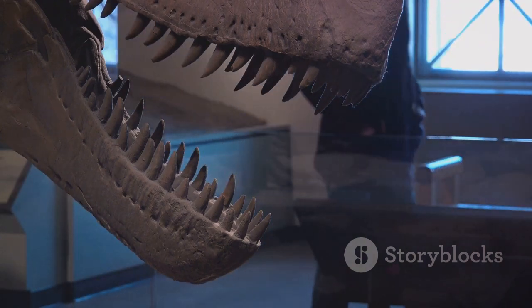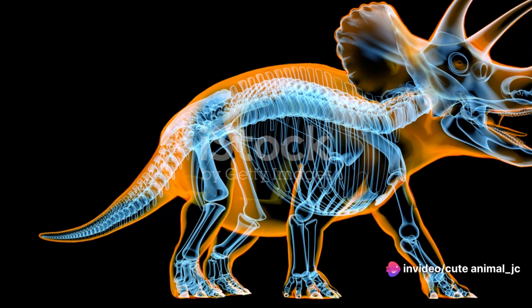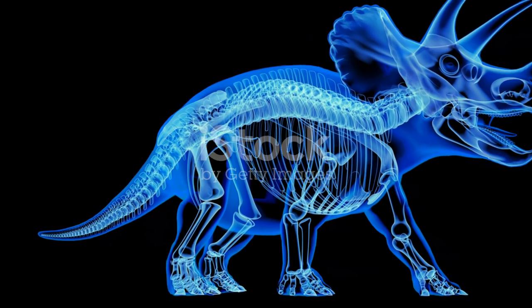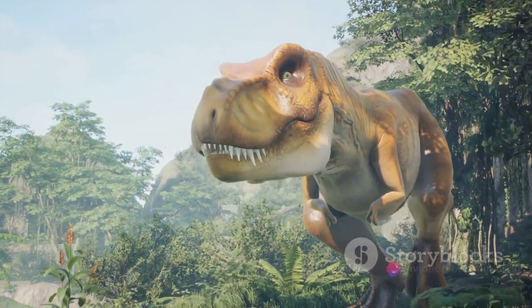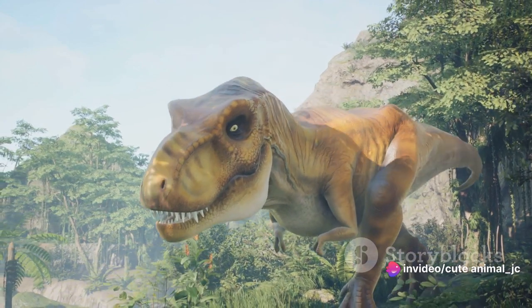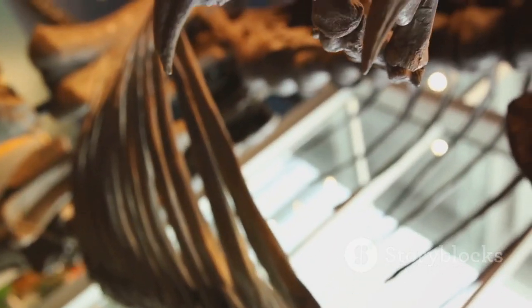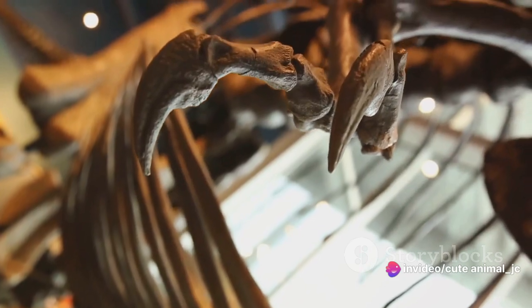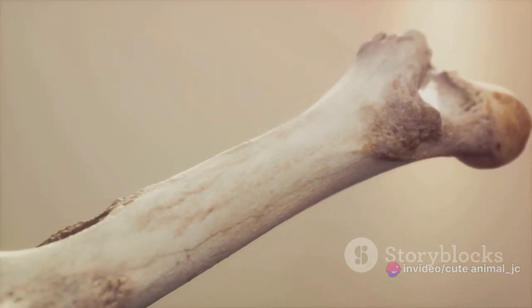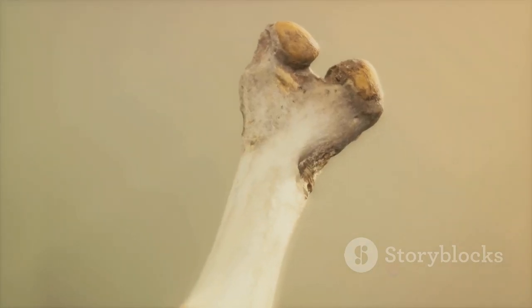Now let's move on to the frill — that large, shield-like structure extending back from the skull. This frill was made of solid bone and served as an effective guard for the Triceratops' neck against attacks. It also likely played a role in communication and courtship, making the Triceratops a fascinating study of nature's multifunctional design. The massive body of the Triceratops could grow up to 30 feet long and weigh up to 12 tons. This immense size, coupled with short, sturdy legs, made the Triceratops a tough target for any would-be predator. The legs, in particular, were designed for stability and strength, ensuring the Triceratops could stand its ground when under threat.